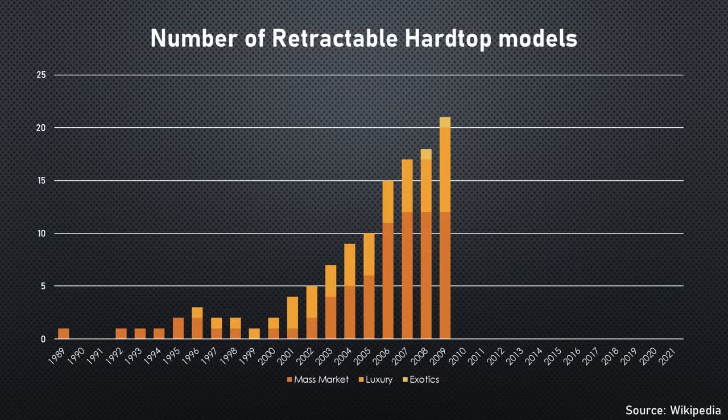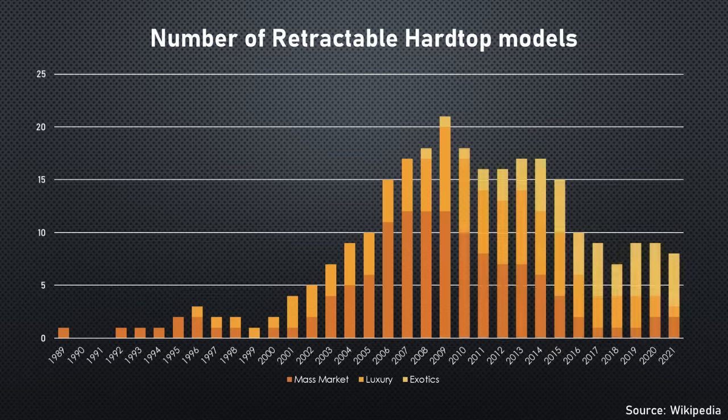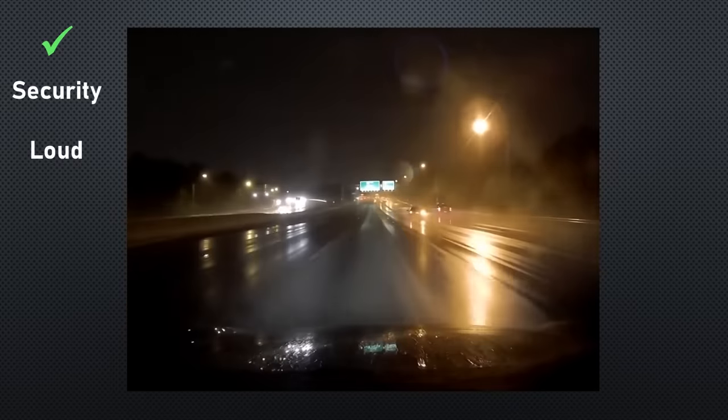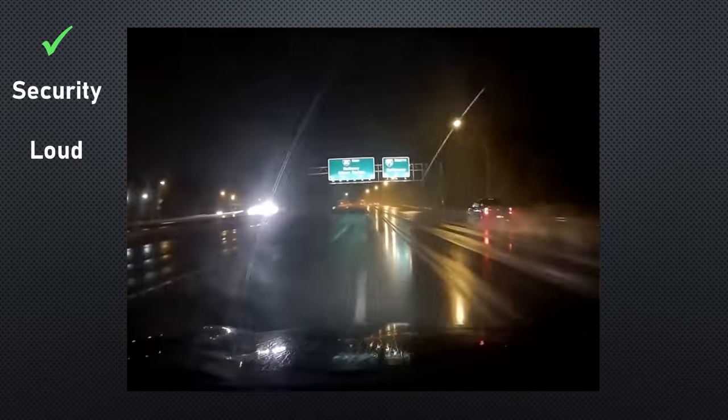By 2010 it seemed the world was in love with the retractable hardtop, yet just 11 years later it was down to just 8 models. What happened? Well, let's look at why you might want a retractable hardtop over a softtop. It gives better security, as it's relatively easy to slice open a softtop with a knife and steal valuables or even drive the car away. Having the additional insulation of a hardtop also means lower road noise.